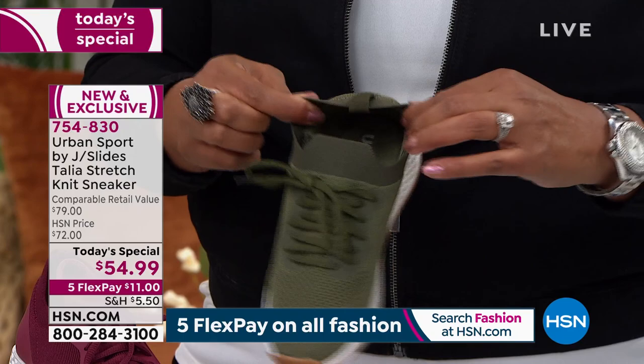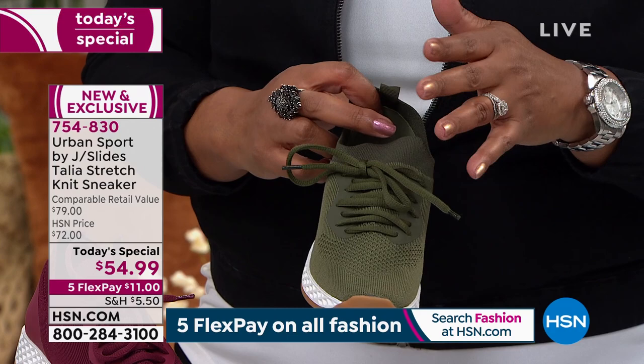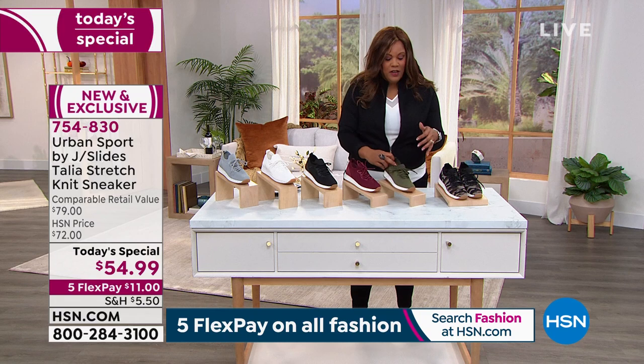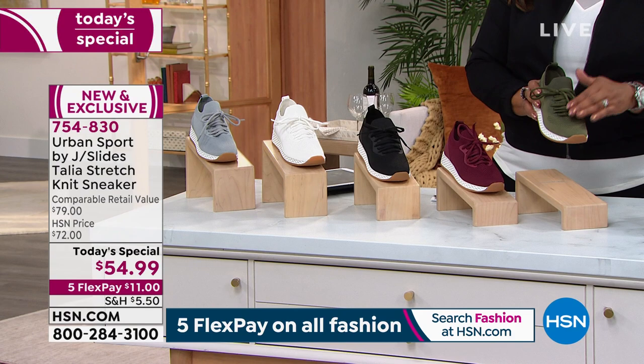A lot of customers request the laces because they want the adjustability — tighten them when needed, loosen them when desired. We're very busy on the phones — I encourage you to go to HSN.com and place your order because we've already sold out pretty much of one color. The camo that I have on is last call, so don't wait.